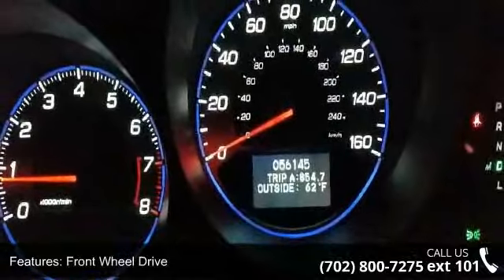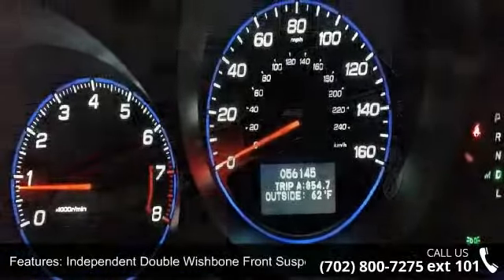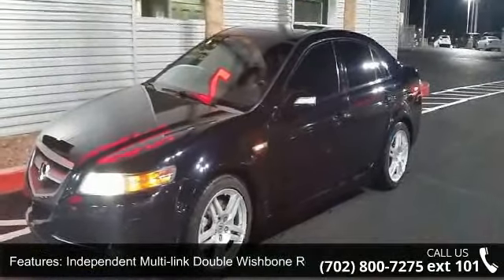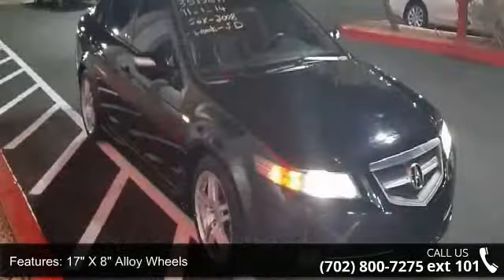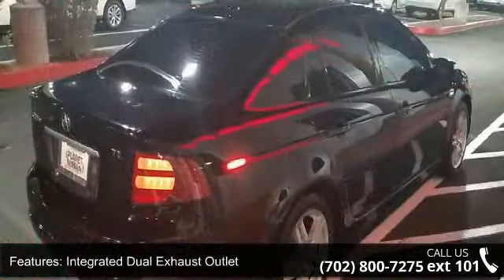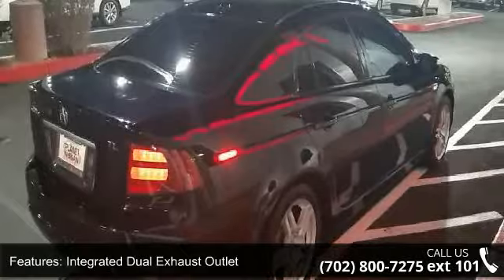Independent double wishbone front suspension, independent multi-linked double wishbone rear suspension, 17-inch by 8 alloy wheels, variable power-assisted torque sensing rack and pinion steering, integrated dual exhaust outlet, chip-resistant rocker panels, and fog lights.